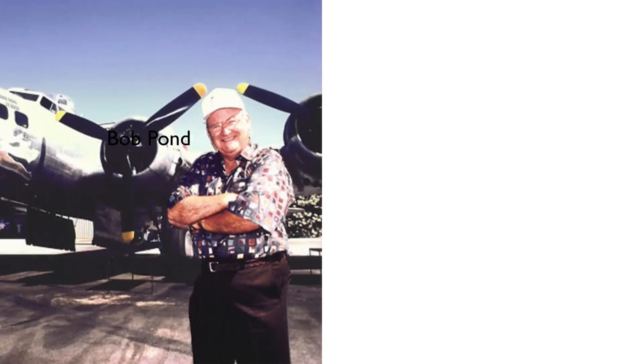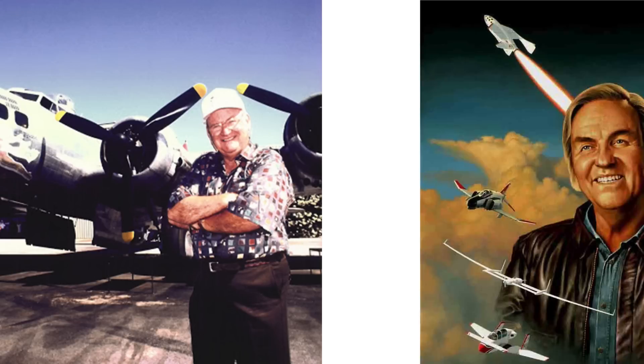Enter Bob Pond. Bob Pond was a former World War II pilot who even had his own collection of Warbirds. Bob Pond then teamed up with aviation legend Bert Rutan.